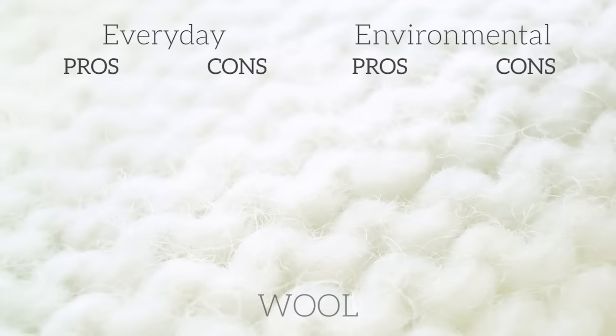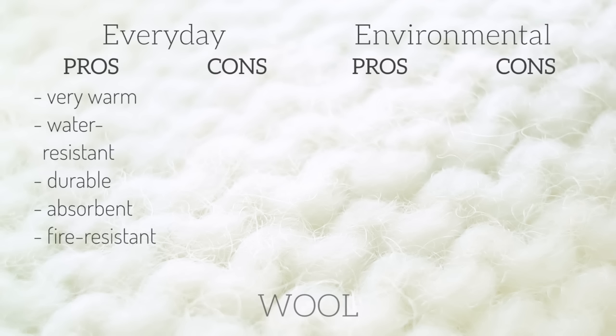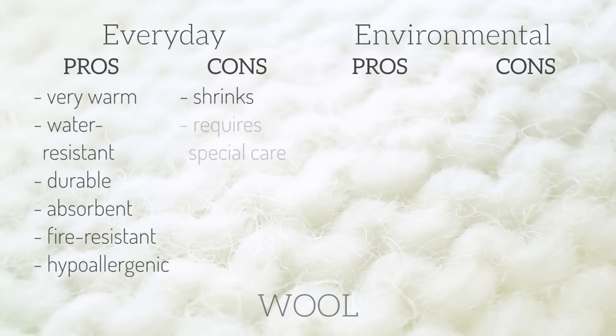Then we have wool. Wool is a natural protein fiber, like your hair, and it mainly comes from sheep but can also come from alpacas, goats, and other animals. As a fiber, wool is very warm — even when wet — water resistant, durable, very absorbent, flame resistant, and hypoallergenic. The cons are that it shrinks in hot water, must be hand washed or dry cleaned, it can pill, and depending on the kind of wool it can be itchy or irritating to the skin.